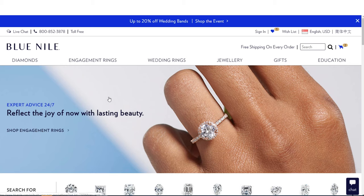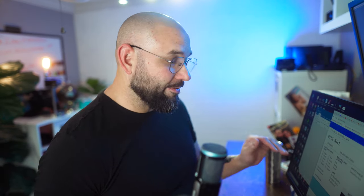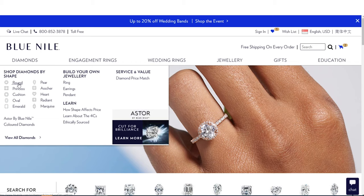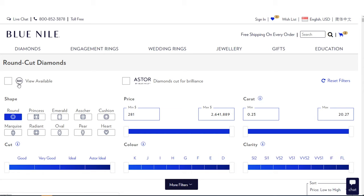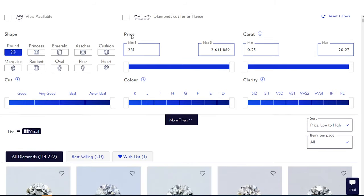Here is the homepage. The first thing I go to is where it says 'Diamonds,' then 'Shop by Diamond.' We're going to talk about rounds today — I'll have more information on my website for princess, pear, oval, and other shapes. Let's start with round because it's popular. This is the main screen and what it looks like. I tend to leave the price point alone.